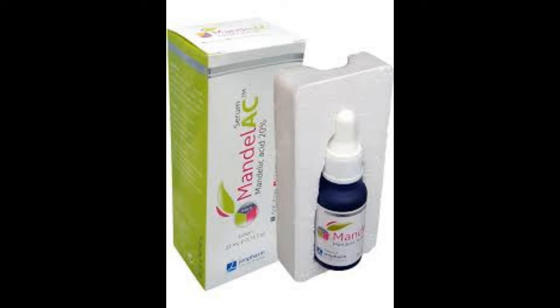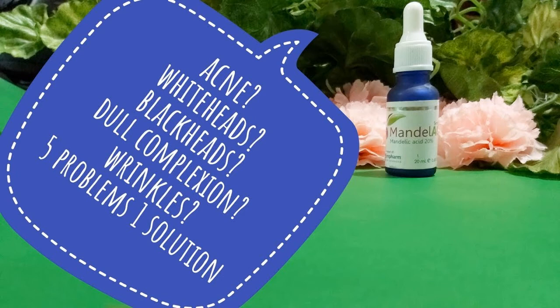Hello viewers. In this video we are going to share a serum with you which is anti-acne, anti-wrinkle, and skin whitening, suitable for all types of skin. The method to use it varies from skin to skin, so you have to listen to the full video to understand how to use it according to your skin type.